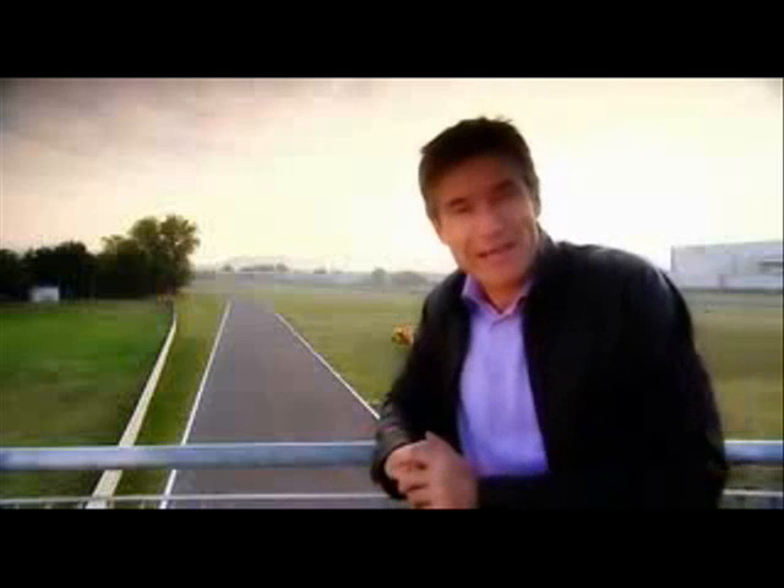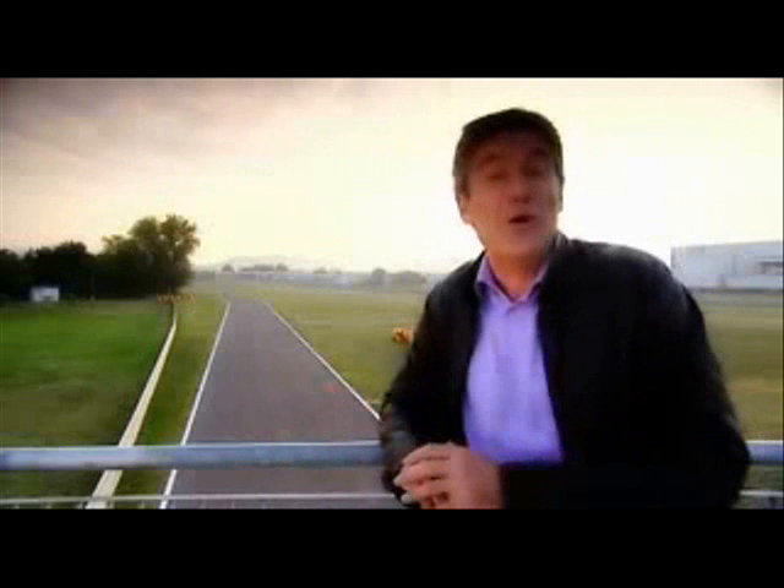We're at Ferrari's test track to find out if the new 430 Scuderia is, like the rumours say, as quick as an Enzo. When I came here with the Enzo, I did a lap time of 1 minute 29 seconds, which wasn't exactly record-breaking, but wasn't bad considering I was unfamiliar with the circuit, didn't know the car, was chatting away, and only had five laps. So the question is, can I match that, or maybe even beat it, with a Scuderia?